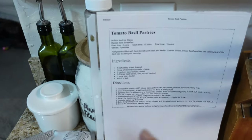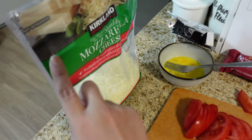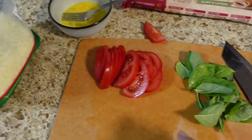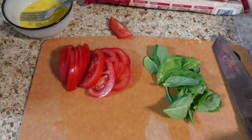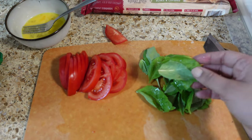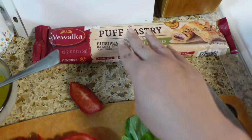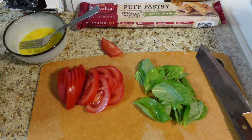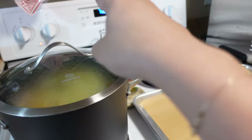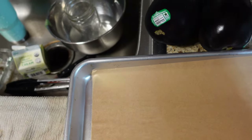For the tomato basil pastries recipe, it's basically just putting it together. I have the regular mozzarella cheese from Costco, one tomato sliced thin, about eight basil leaves washed, and the puff pastry which I'll cut into four. I have one egg beaten — I'm assuming for an egg wash on the corners to make it nice and toasty. The oven is preheating at 400 degrees.